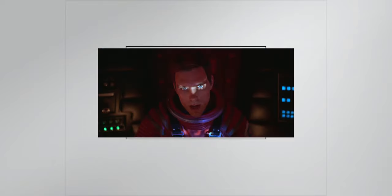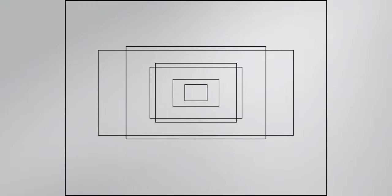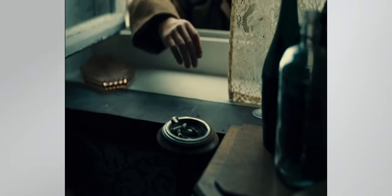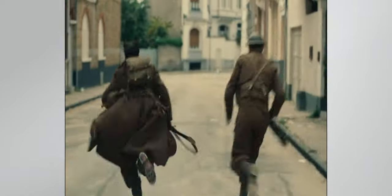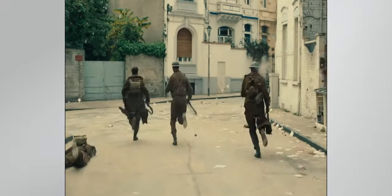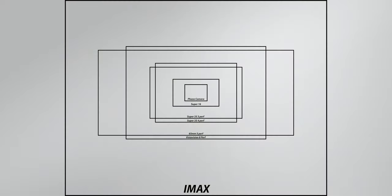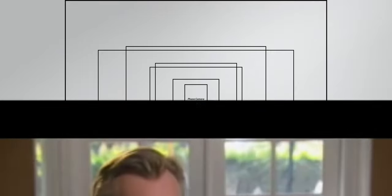Now we're getting to the IMAX format. It's 15 perforations in size and has an effective resolution of 11,586 by 8,658 — the format we've been talking about today. As you can see, it's quite a bit bigger than the other formats. Christopher Nolan is a big fan of this format, shooting some scenes of Interstellar, Inception, and Dunkirk on it. The sheer size of an IMAX negative allows for such a high resolution scan that there aren't many, if any, competing acquisition formats in terms of resolution.